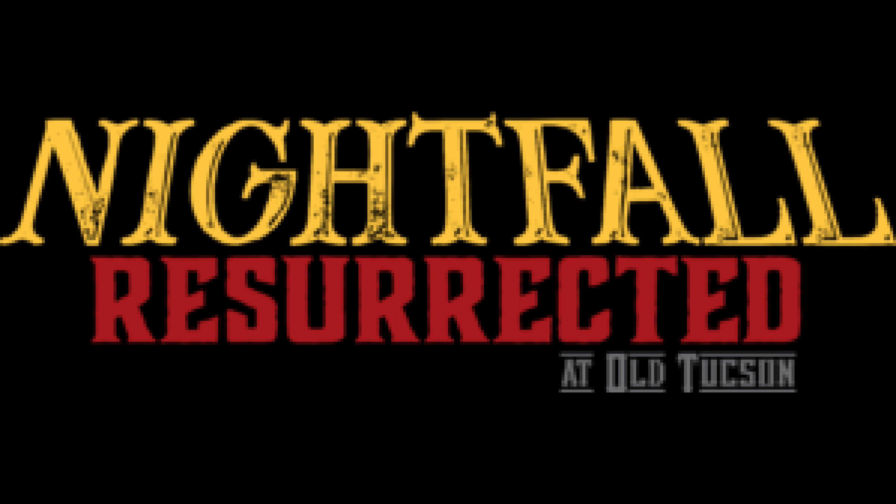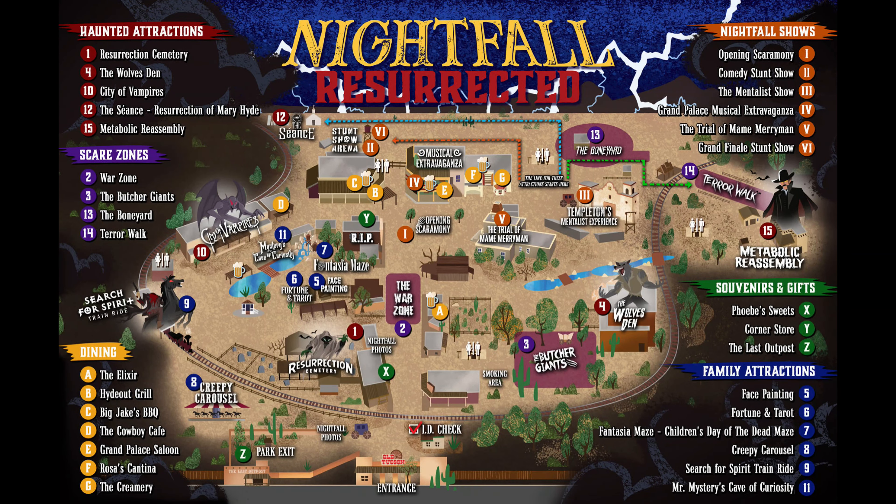There are a bunch of mazes, there's a haunted house, there's a bunch of performances. And it's all kind of themed to tell a story about Jebediah bringing the old dead town folk back to life. I will show you here the map and you're going to see all the stuff that's going on in this place, man. It's just amazing.